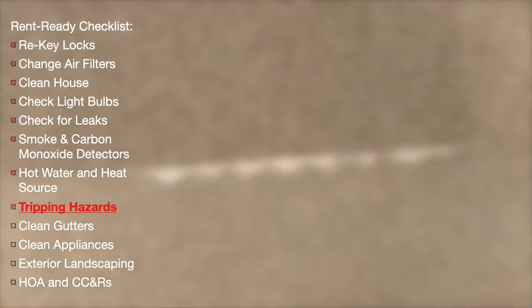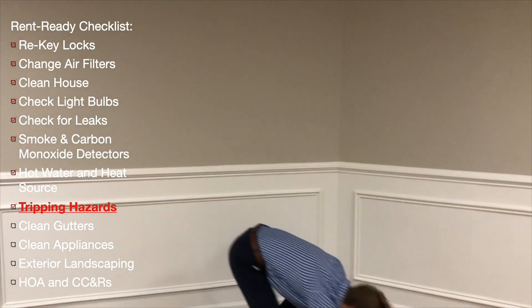Eliminating tripping hazards will reduce your liability as a landlord, so make sure there aren't any in the home.